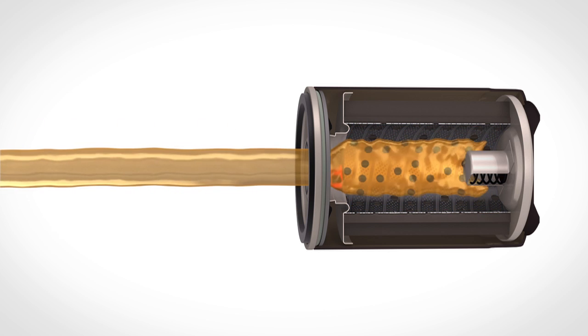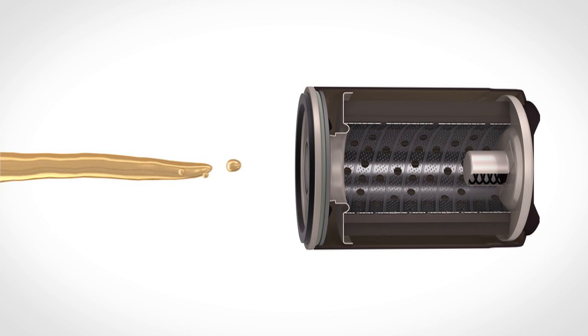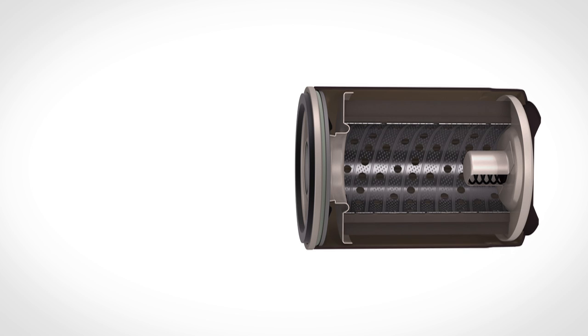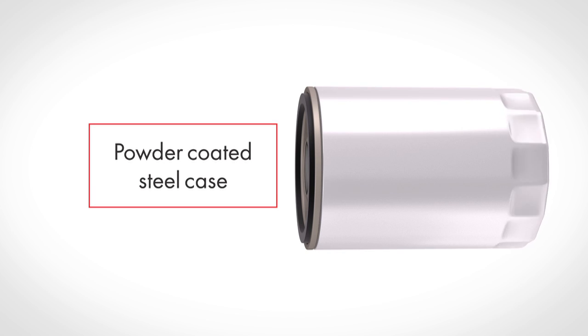The design and construction of this media determine how well the filter actually works. Performax's spin-on oil filter's highly engineered filter media traps 95% of harmful dirt and contaminants above 20 microns. A powder-coated steel case provides environmental durability.